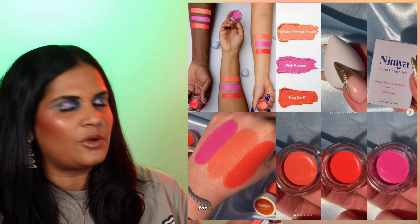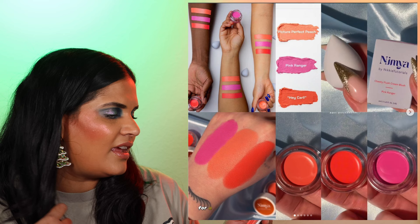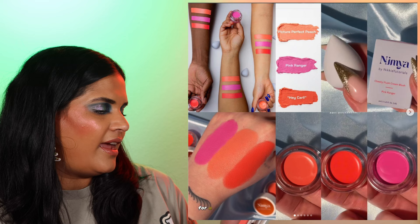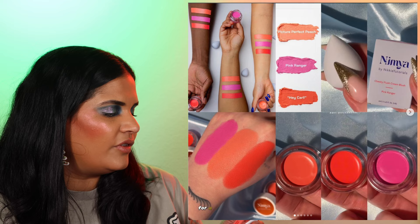The next thing I'm so psyched about is this new launch from Nymya — Nikki Tutorial's brand. She's launching Cheeky Flush Cream Blushes — a lightweight cream blush that blends and builds easily, providing vibrant color with a skin-like finish. There are three shades: Hey Carl, Pink Ranger, and Picture Perfect Peachy. The Hey Carl shade in the promo shot where it's like three stripes — I want to start that as a blush trend! If these come to Beauty Bay, I might be tempted to try one.